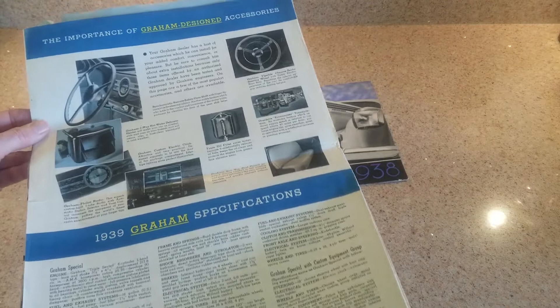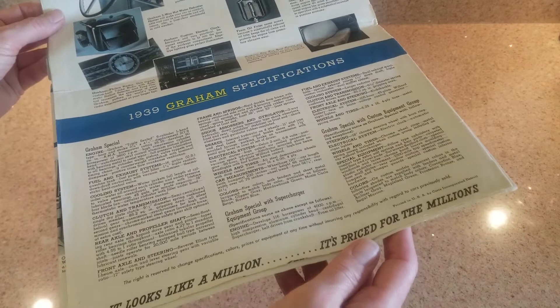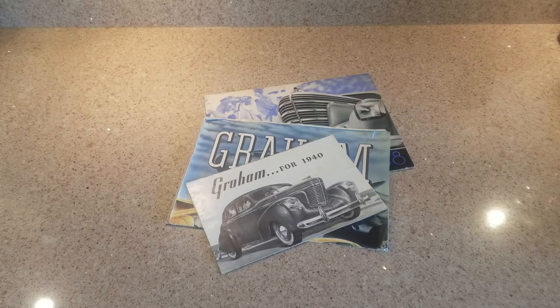The steering wheel on the left is the standard steering wheel; the banjo steering wheel on the right is on custom cars, or it could be ordered separately. Even though you can't tell in this particular shot, they offered overdrive at the time. You can always pause and look closer at the brochures at any time. That particular brochure has been placed in front - this is the Graham for 1940.